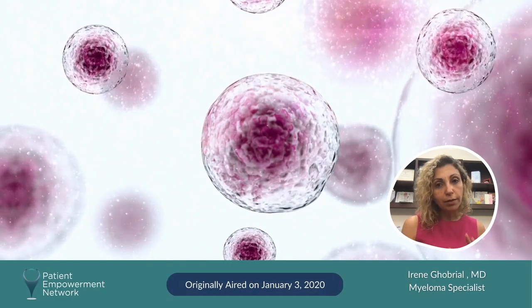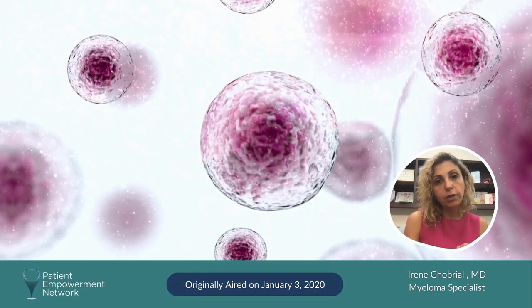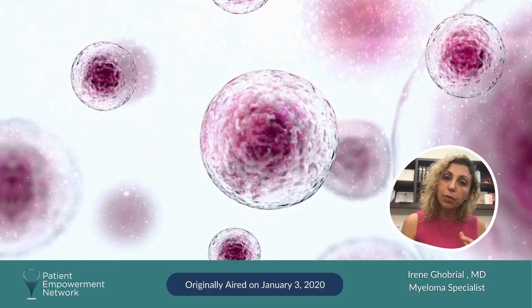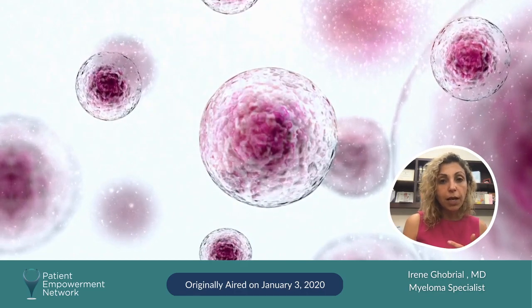Smoldering myeloma — and the name says it — it's almost myeloma. It has a higher chance of progressing to myeloma. In general, it's about 10 percent per year, and usually the bone marrow has more than 10 percent plasma cells.